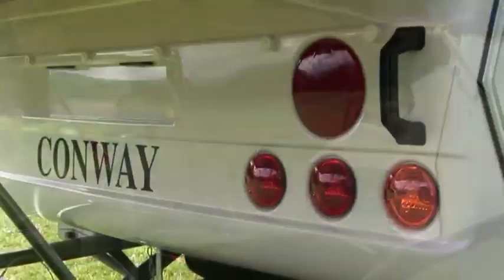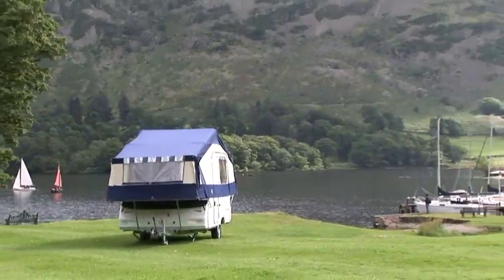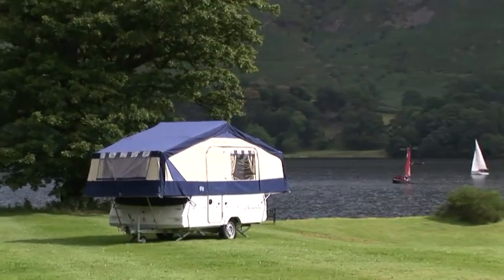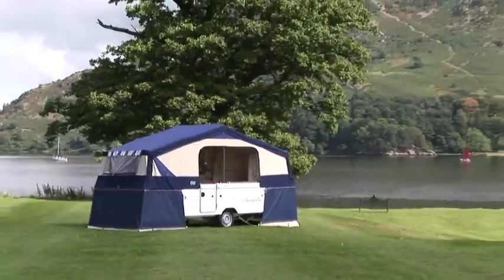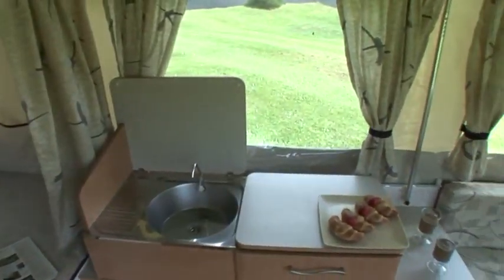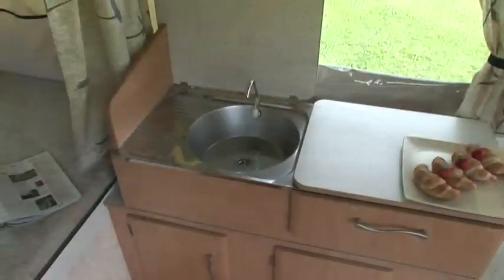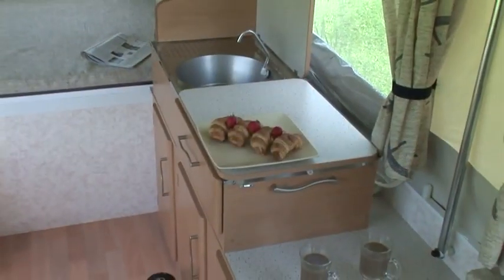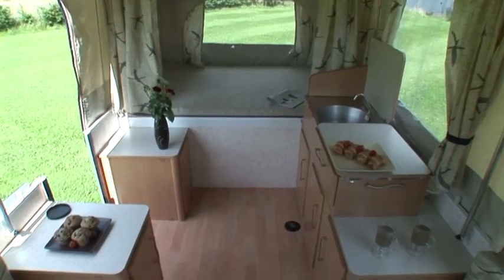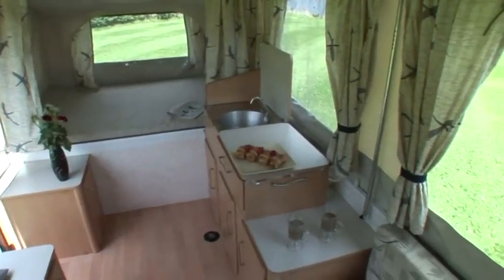The Conway Continental is elegantly styled and beautifully finished, and offers the kind of luxury usually reserved for our more expensive models. Enjoying a fresh, airy feel with subtle light woods and classic neutral shades, the Continental provides a successful blend of modern comfort at an affordable price. Ample storage space, modern furnishings, and the addition of gas struts to assist with bed lift ensure that this camper's specification belies its budget price.